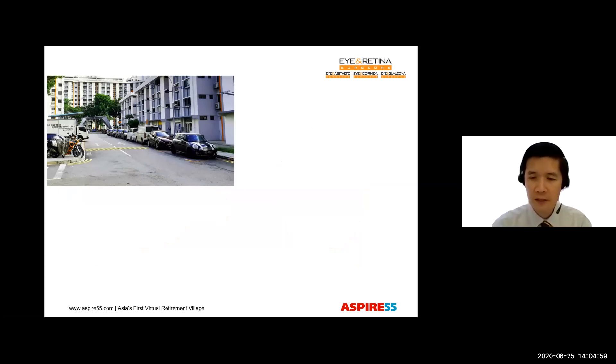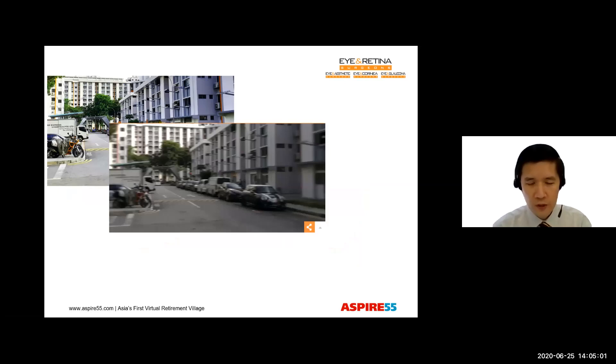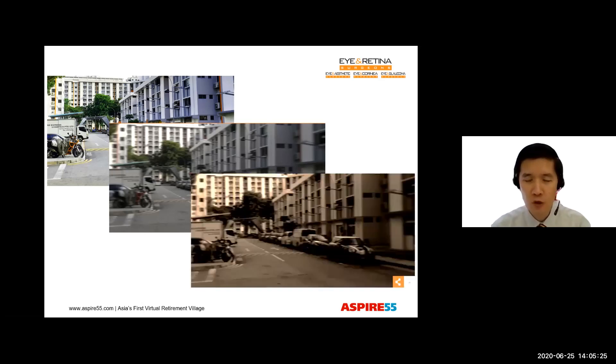However, as the cataract progresses, we will feel that our vision is blurred and we might even feel that there's double vision. There is reduced contrast, which means it's difficult to differentiate between white and gray and black. Many people complain of glare, especially in bright light. And it gets hard to drive, hard to read. There may even be a yellow coloration to everything which you're looking at. And people complain of needing to change their glasses frequently, yet it's not clear enough.